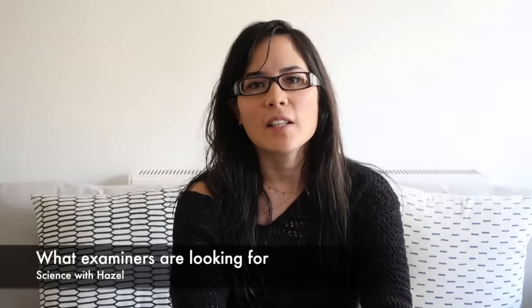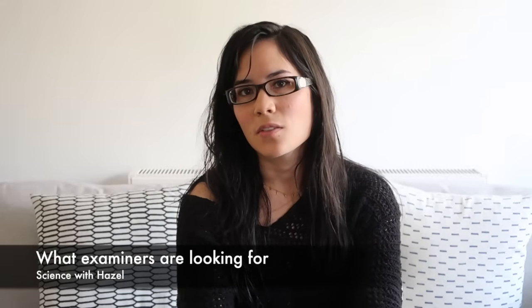Hi guys, I felt like this was an essential video to make seeing as your GCSE exams are getting pretty close now, and it's really what the examiners are looking for.